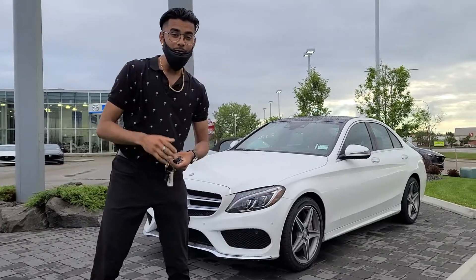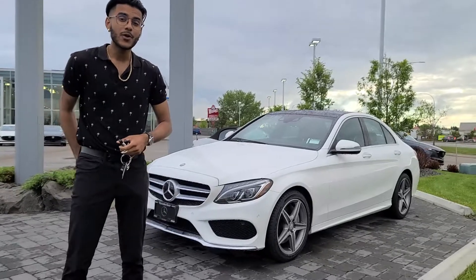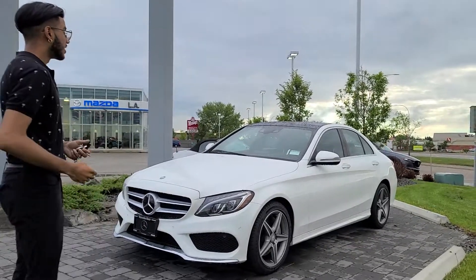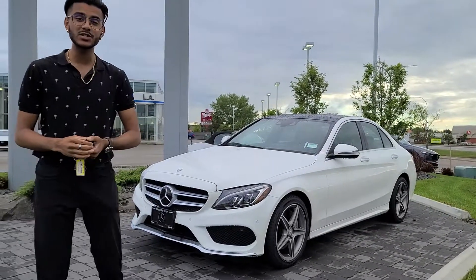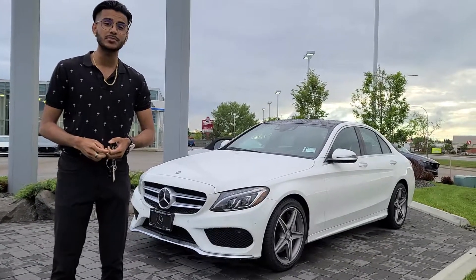Hey Mallory, it's Chaz here from LA Mazza. I wanted to make you a video on an excellent option I got on my lot. What I got behind me — look at this thing — it's a 2017 Mercedes-Benz C300, a C-Class with the AMG appearance package.